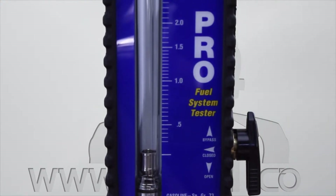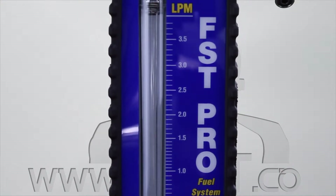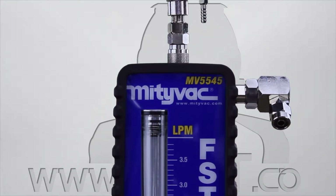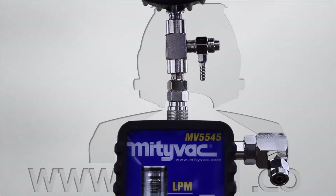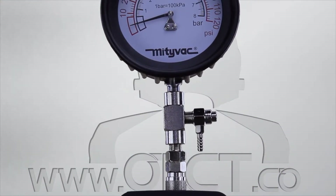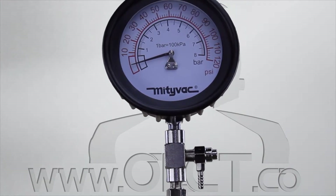The Fuel System Test Kit MV5545 FST Pro revolutionizes automotive diagnostics by combining fuel pressure and flow testing with patented load simulation technology to diagnose and pinpoint fuel delivery system faults.